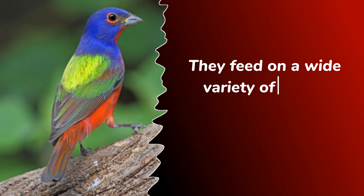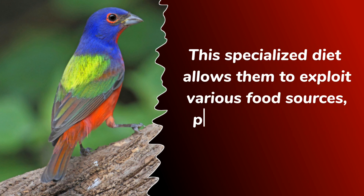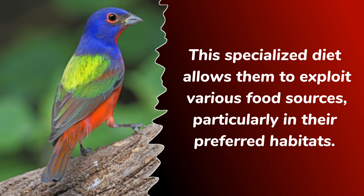They feed on a wide variety of seeds, including grass seeds, weed seeds, and berries. This specialized diet allows them to exploit various food sources, particularly in their preferred habitats.